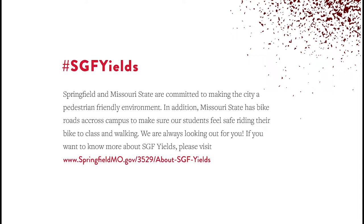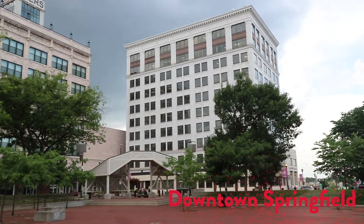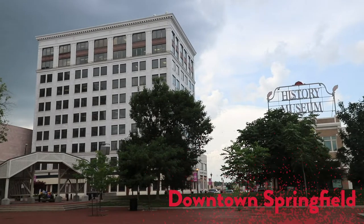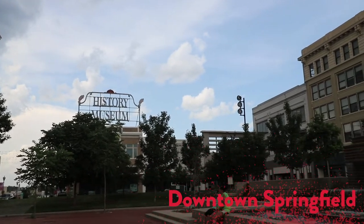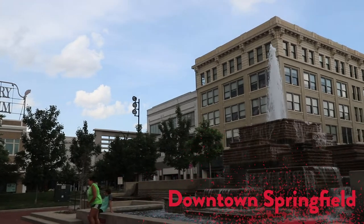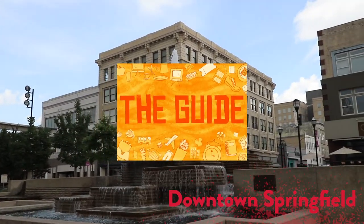If you want to know more about SGF, please visit the link below. There are other ways for you to get around the city. Missouri State offers a Saturday shuttle during the school year — you can ride to grocery stores, the mall, and food markets. Also if you don't have a car, don't panic. Springfield has public transportation like the CityBus, taxi, Uber, and more. For more information on all of these services, look at the guide which will be given to you at new international student orientation.